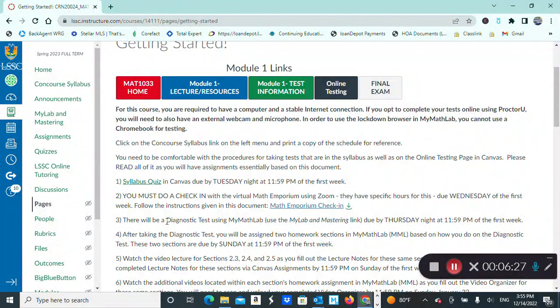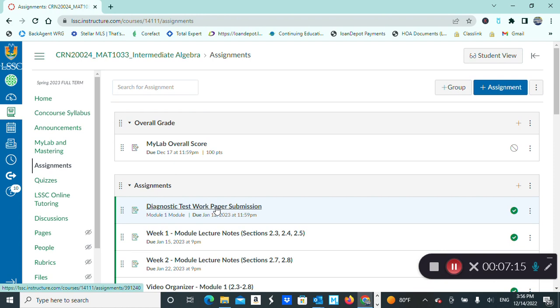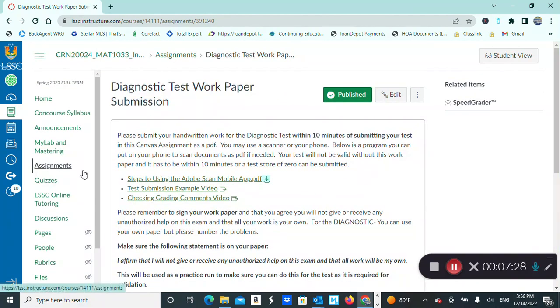After completing the diagnostic pre-test, you'll upload the written work you did on paper. This is just for practice, because in the future you will need to upload your written work for me to review when scoring your tests. Even if you have a blank page with just your name because you didn't need to show any work, please go through this additional step for practice. You'll scan and upload through the Canvas assignments link — click on 'Diagnostic Test Work Paper Submission' for instructions on how to scan and upload. This will also be due by Thursday night.